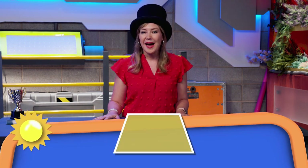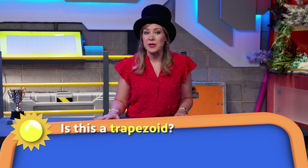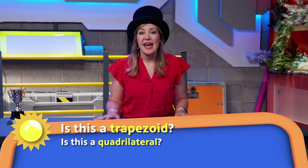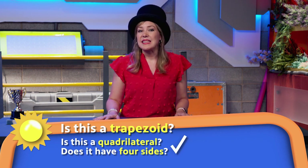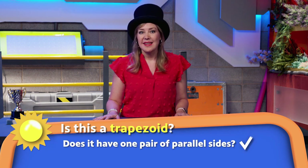Great job helping me reveal the winners. They are all so worthy of the awards they received. I have a challenge for you. When you think about a trapezoid, the most common example we see looks like this. But I want to challenge you to think about a different shape. Is this shape a trapezoid? Let's think about the characteristics of a trapezoid. Is this a quadrilateral? Does it have four sides? Yes. Does it have at least one set of parallel sides? Yes.